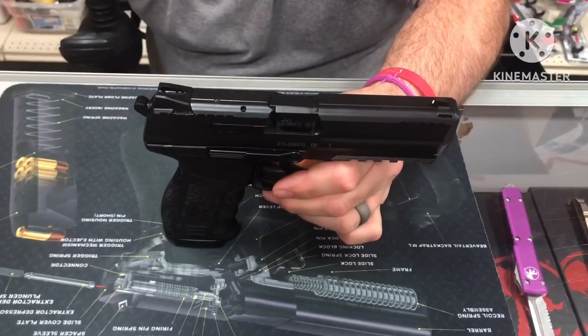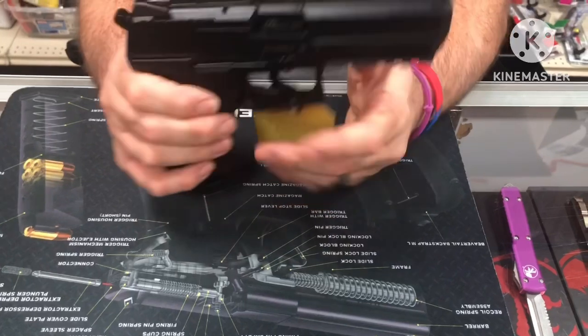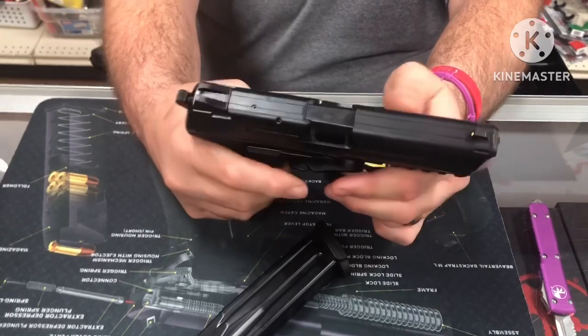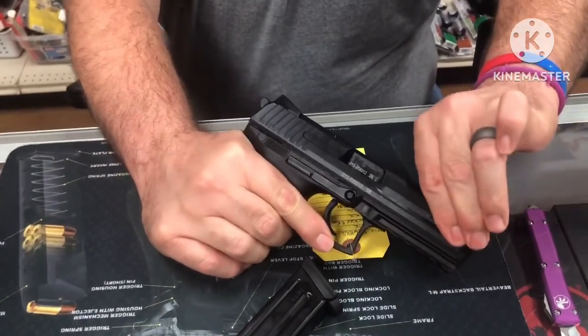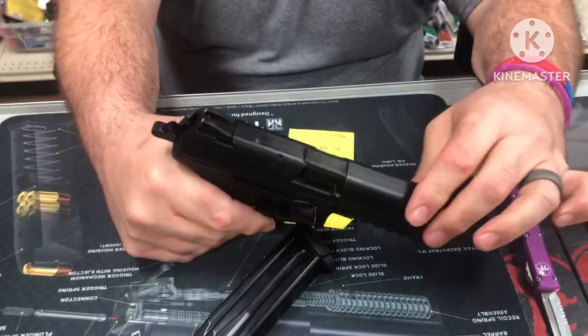Both the .40 and 9mm versions weigh 27.52 ounces. On the front of the slide there are nice serrations, and on the back there are nice serrations as well.